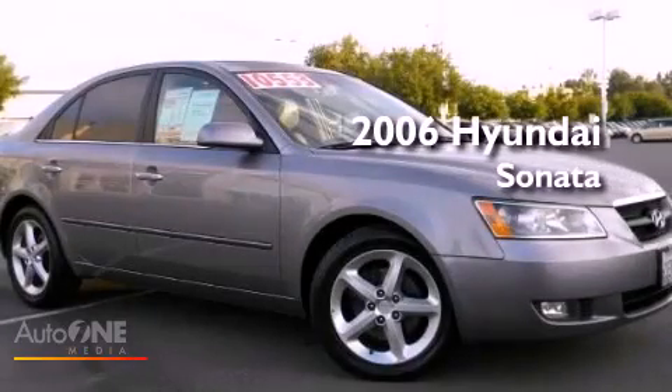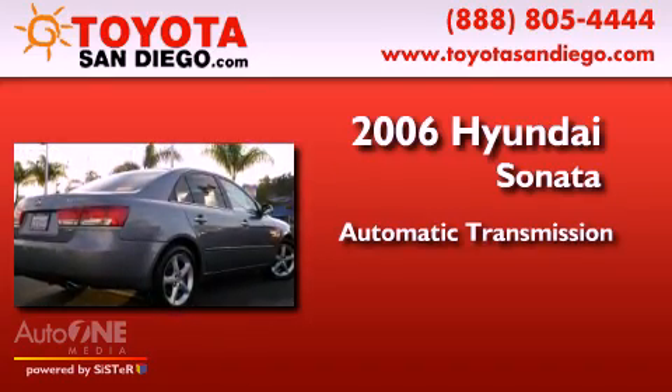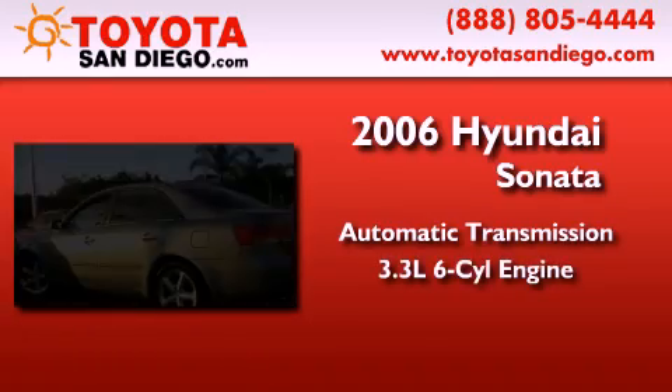This is a 2006 Hyundai Sonata. This four-door sedan has an automatic transmission and a six-cylinder engine.